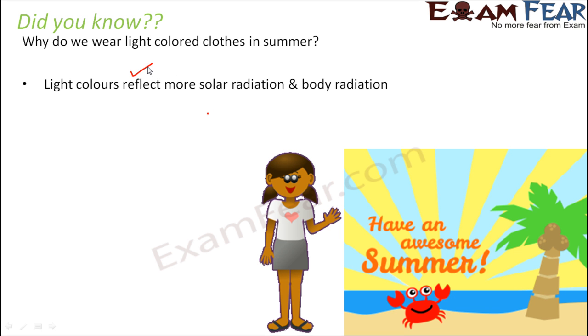Whenever radiation falls on any object, there are three options: some light might get reflected, some might get absorbed, and some might get transmitted. With light colors, most light gets reflected, so less is absorbed and the person feels less hot. With dark colored clothes like black, they absorb maximum light and maximum heat, so the body becomes hotter. That is why light colors are preferred in summer.